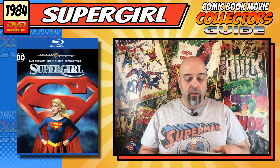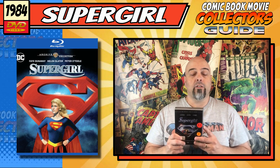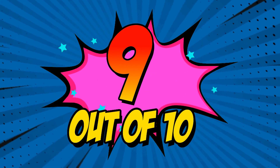Overall, I really like this a lot — this special edition — it's really good. It looks great, it has a lot of great stuff in it, so that's why I'm going to give this a 9 out of 10.